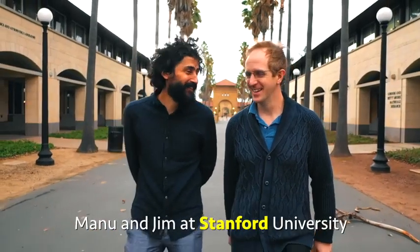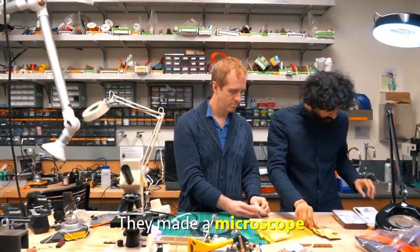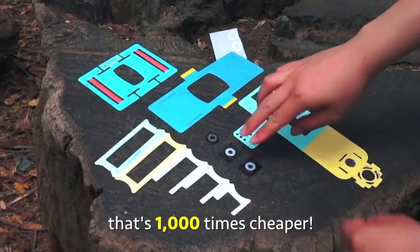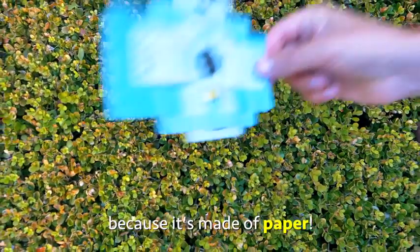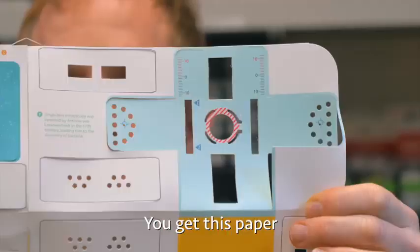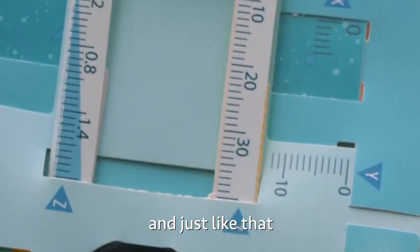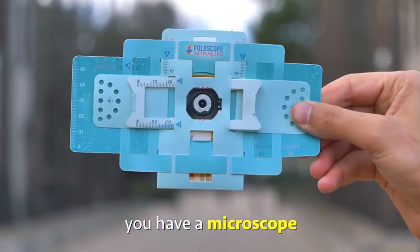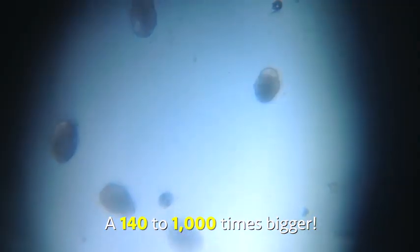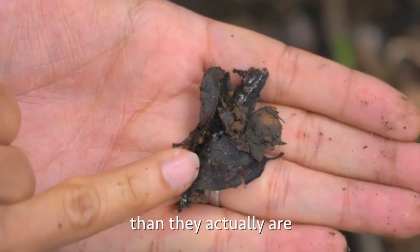Manu and Jim at Stanford University came up with a unique invention. They made a microscope that's one thousand times cheaper, because it's made of paper. Yes, paper. You get this paper, fold it just like origami, assemble it, and just like that you have a microscope that allows you to see objects a hundred and forty to one thousand times bigger than they actually are.